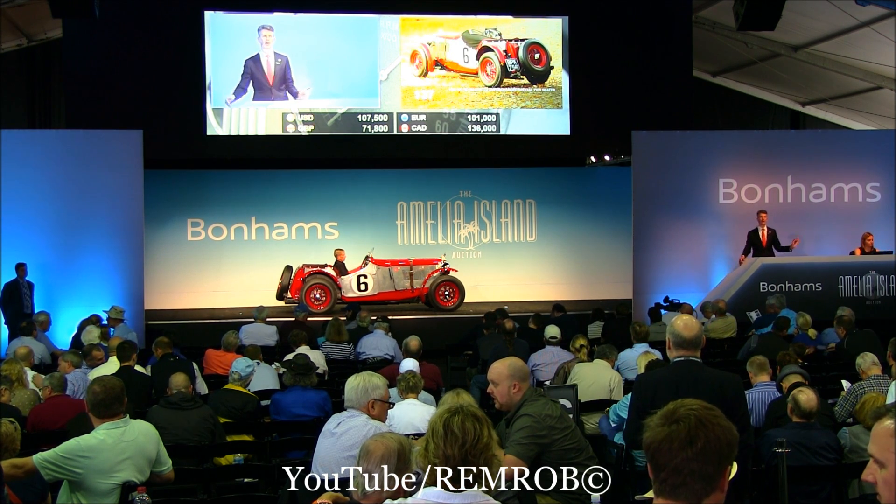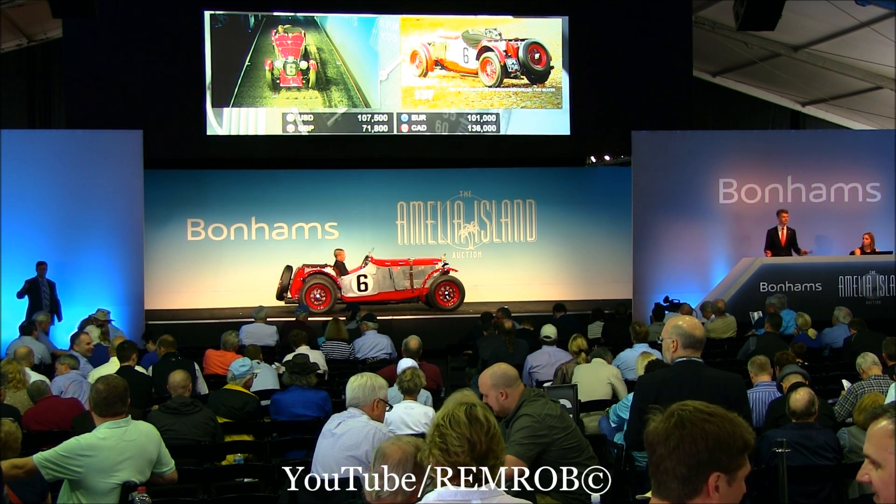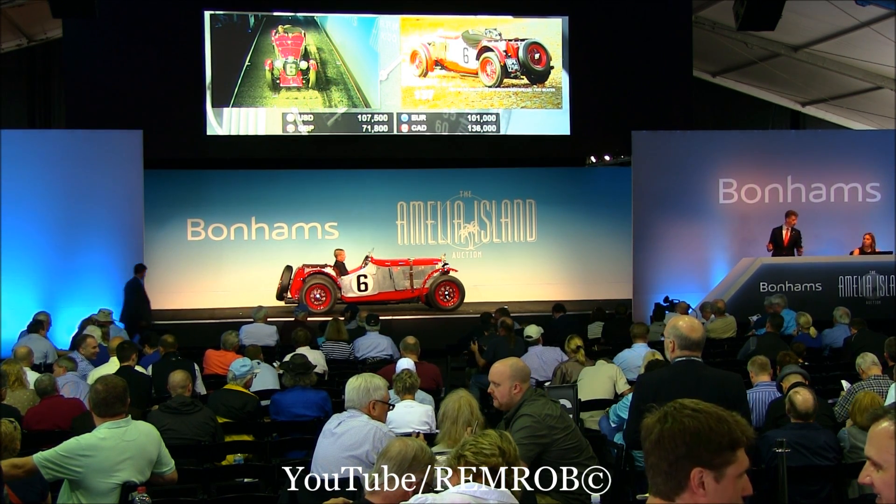Thank you, sir. Gets you to my right at 107,500. Online has it. Sell another one at Bonhams today.